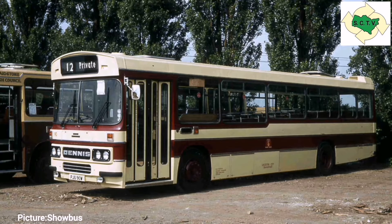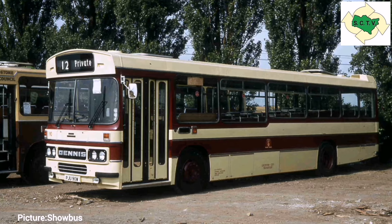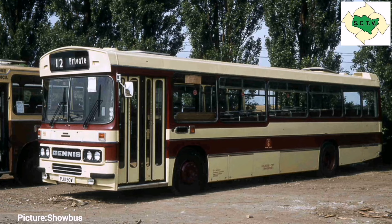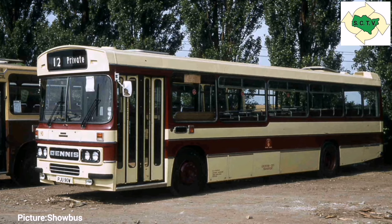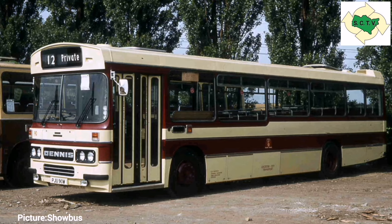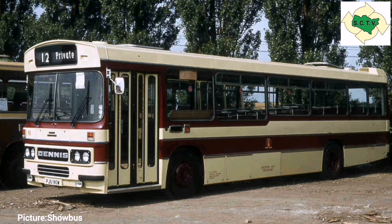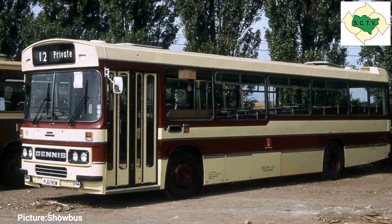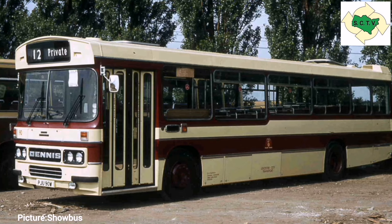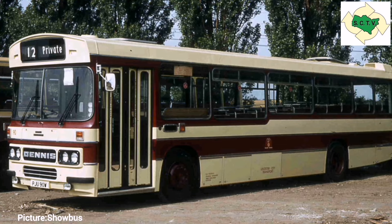Yet another spin-off of the Dennis Dominator was the Dennis Falcon. The Falcon chassis first appeared in 1981, with the first bus going to Leicester City Transport, bodied by Duple. The chassis of the Falcon, forward of the rear wheels, was exactly the same as that on the Dennis Dominator. While the Dominator was seen as a natural successor to the Daimler Fleetline, the Falcon was seen as a successor to the Bristol RE — and mechanically the layout was very similar.